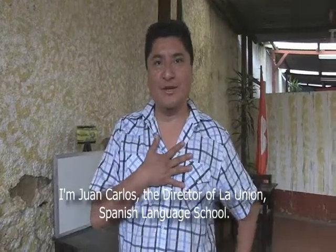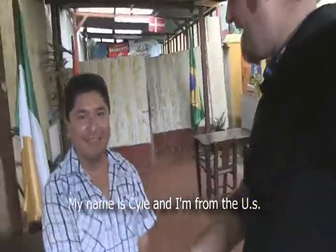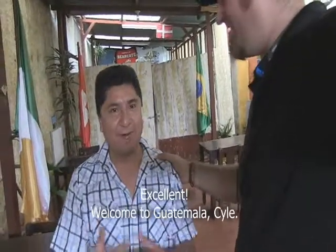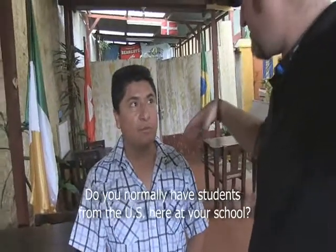I'm Juan Carlos, I'm the director of the Unión. Welcome to Guatemala — my home is your home. I am Kyle, from the United States. Welcome to Guatemala, Kyle.